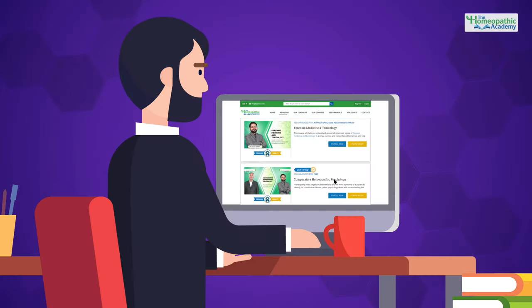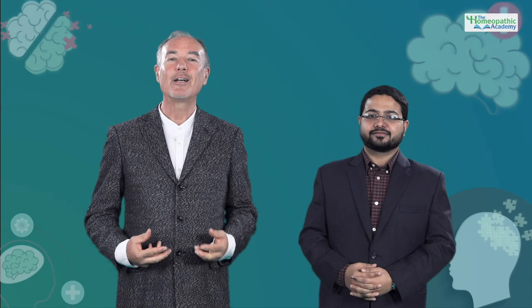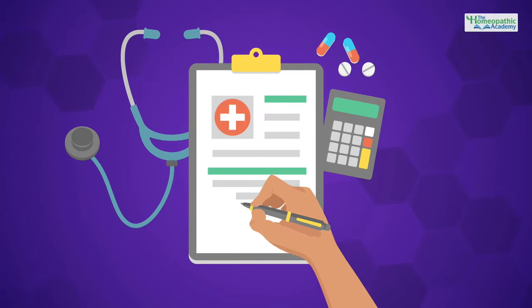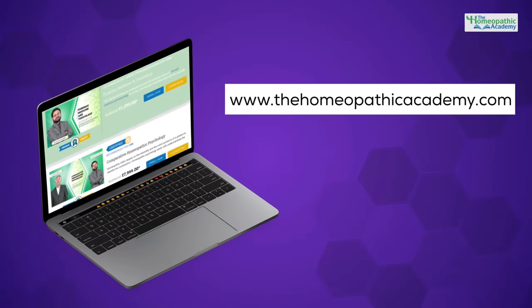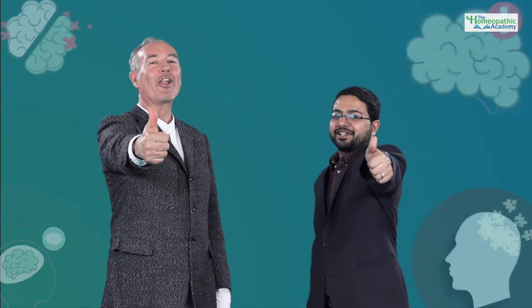By learning through these video lectures, you will greatly increase your understanding of the mental features of constitutional remedies and thereby ensure that your prescribing is more effective as well as accurate. So what are you waiting for? Sign up at www.thehomeopathicacademy.com and enroll in the course. Keep learning!